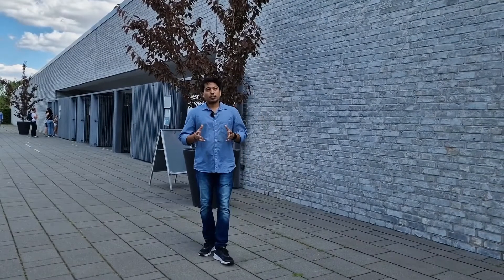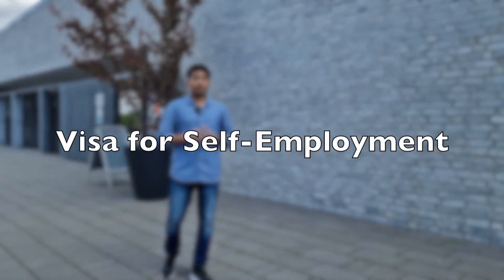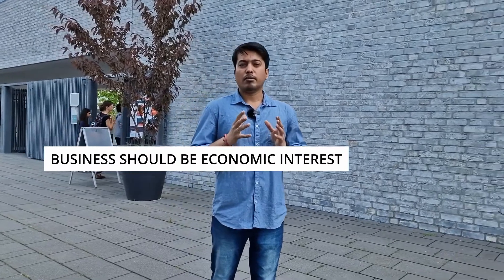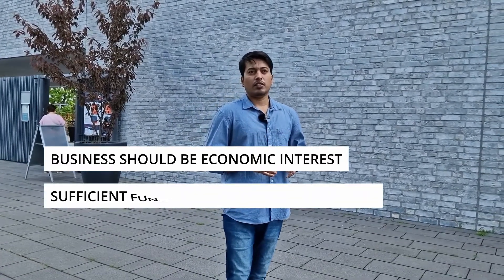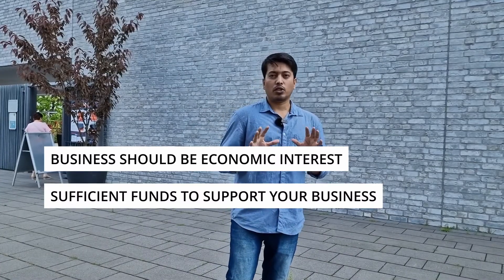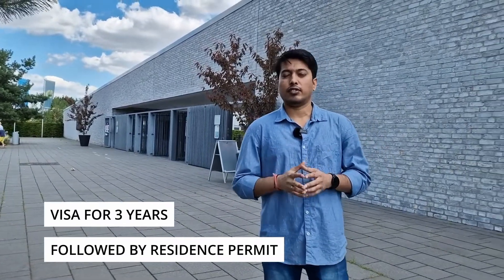If you want to start a business or do freelancing in Germany, the self-employment visa is for you. The most important requirement is that your product or service must be of economic interest with foreseeable growth and a positive impact on the economy. You must also have full capability to fund your business through a loan or self-funding. If you are over 45, you will need to show proof of pension provision. The visa is issued for the first 3 years, and if your idea succeeds and you can cover expenses for yourself and your family, you will be granted a residence permit which can be extended.